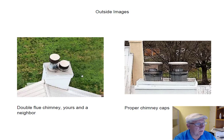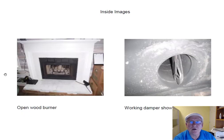Chimney caps look good — they're all proper. They keep the water out and they're also screened to keep the birds and the squirrels out. It is a prefab fireplace. The walls and the refractory panels in there are in beautiful shape.